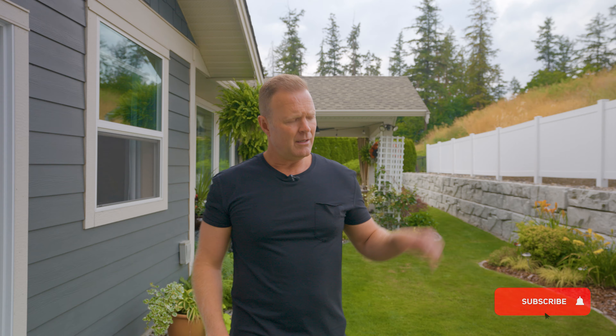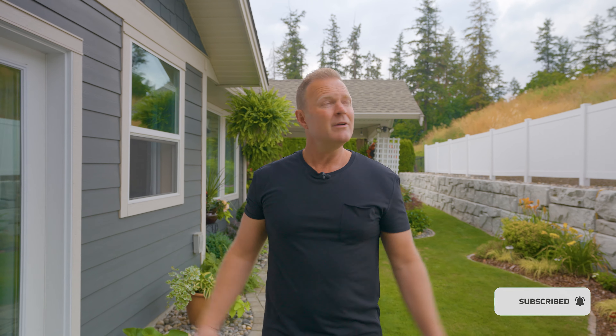If you'd like more information about this fantastic property and you think it could be a match for you, reach out to us here at Chris Holman Associates. And if you like following along on these property tours as much as we absolutely love making them, don't forget to click, like and subscribe. We'll see you in the Shuswap.